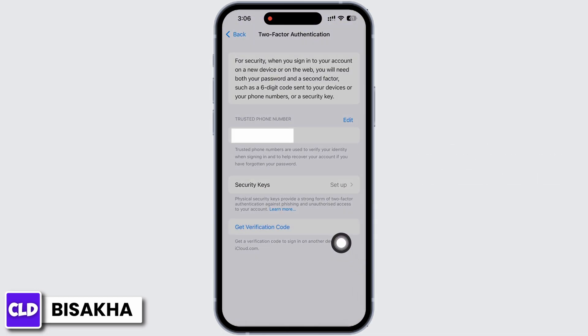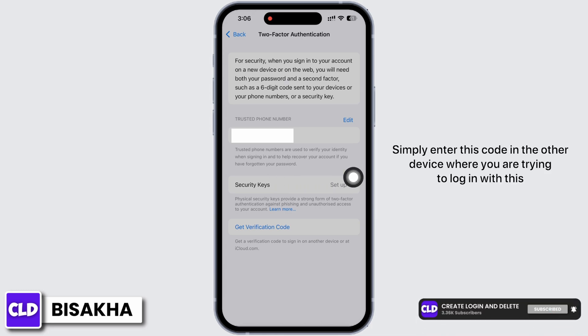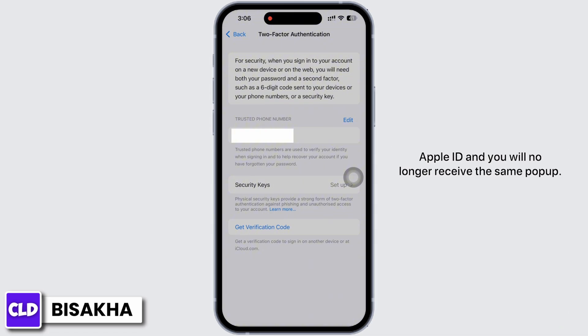Tap on the Get a Verification Code option. You will receive a verification code on your screen. Simply enter this code on the other device where you are trying to log in with this Apple ID, and you will no longer receive the same pop-up.